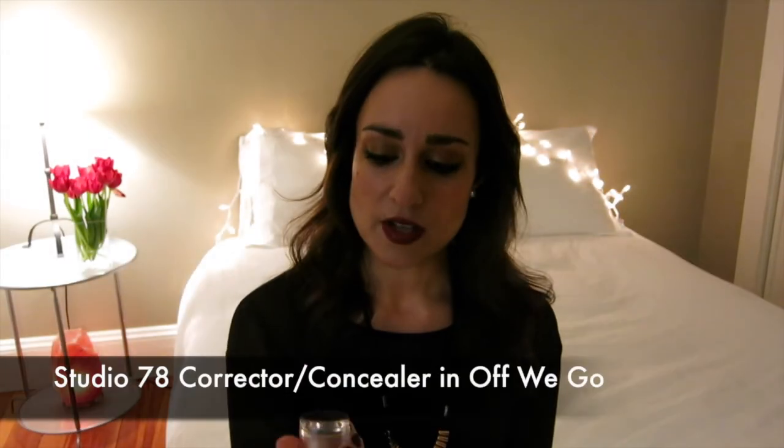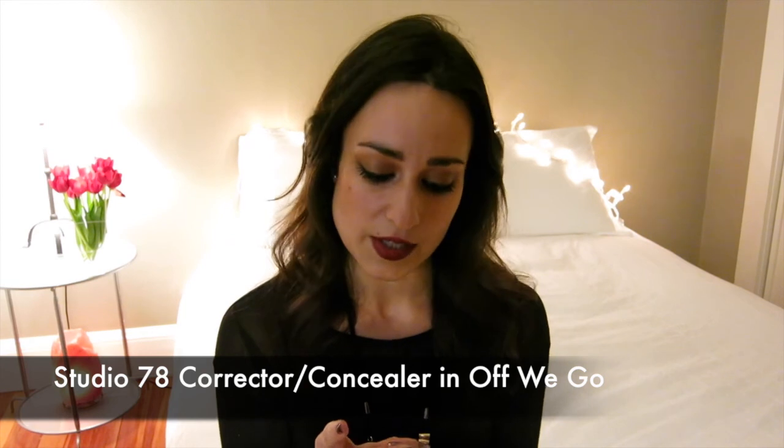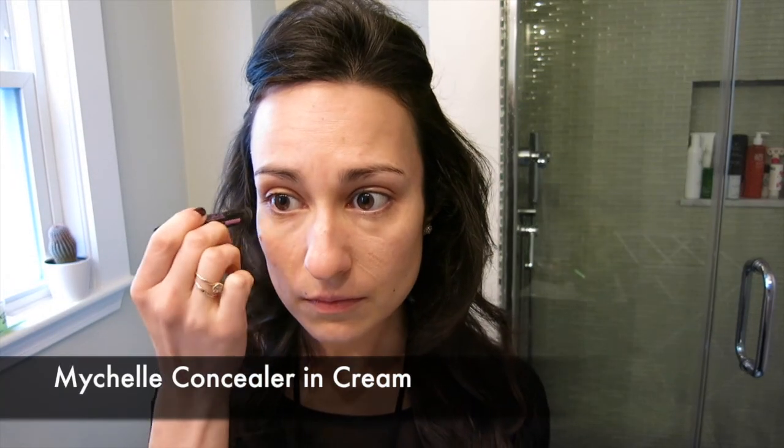Next I concealed under my eyes using the Studio 78 Corrector Concealer in Off We Go — look how well it covers dark circles, it's incredible. I've really grown to love this stuff; it's kind of a holy grail item for sure. I conceal under my eyes and around my nose, then go over any red patches on my face — typically my cheeks and nose — with the Myshell Concealer in Cream.